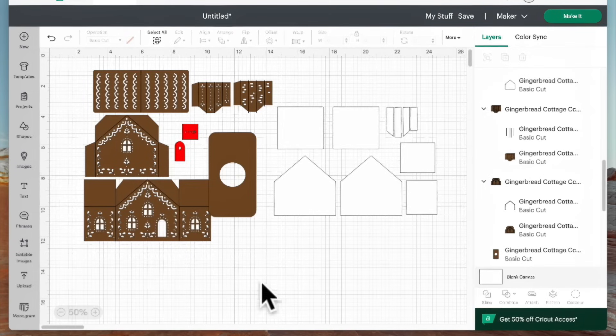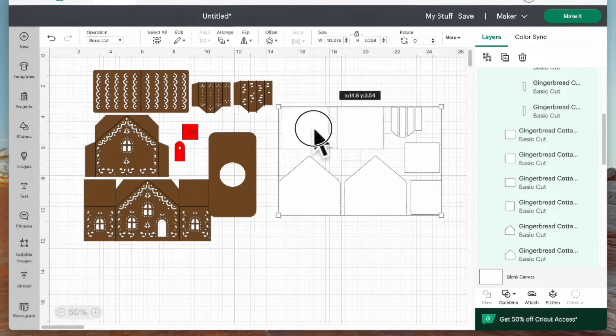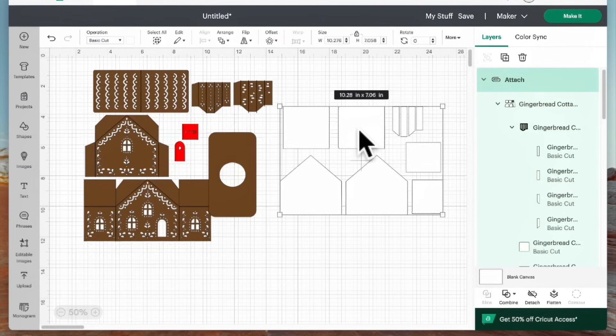These are the background pieces that you glue behind the house so that the cutouts show up. I grouped them together so they will fit on an 8.5 by 11 sheet of cardstock — you don't have to rearrange them at all. Click 'Attach' and when you go to make them, they're already set up exactly the right way. Now I'm going to work on the gingerbread cottage pieces, so I'll hide this group by clicking the eye icon under the layers panel.